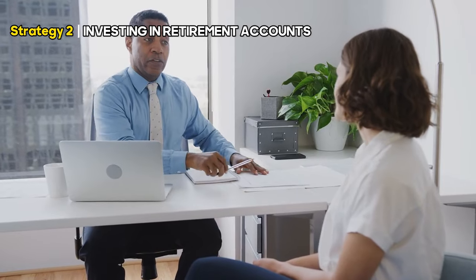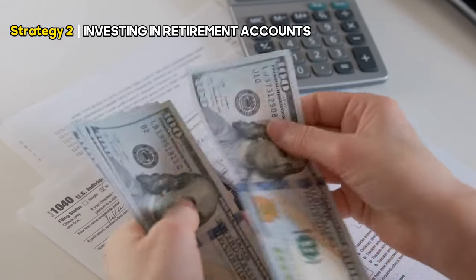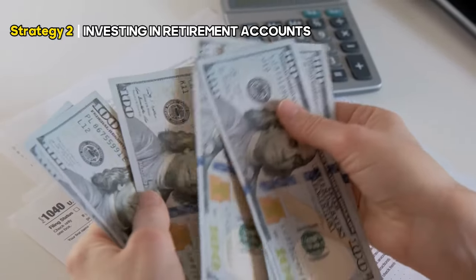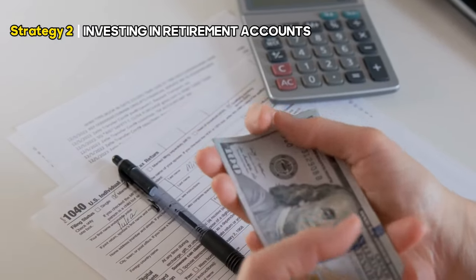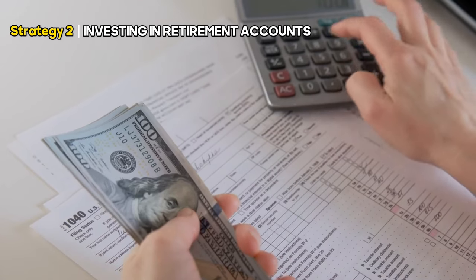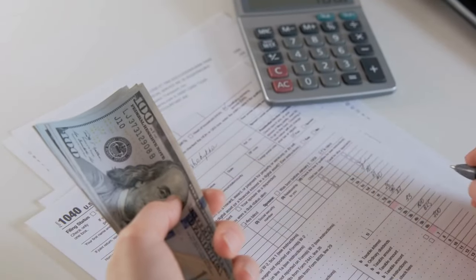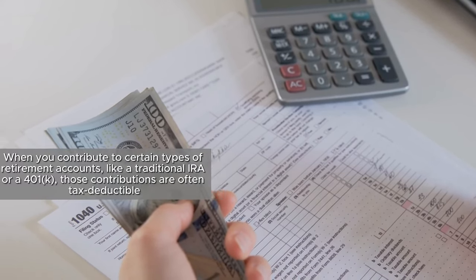Moving on, let's talk about your future — your retirement, to be precise. It might seem like a long way off, especially if you're in your 20s or 30s. But the earlier you start saving for retirement, the more comfortable your golden years will be. The second strategy, investing in retirement accounts, can help you maximize your tax refund.